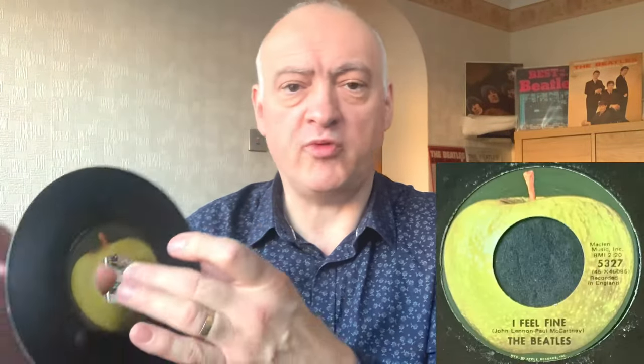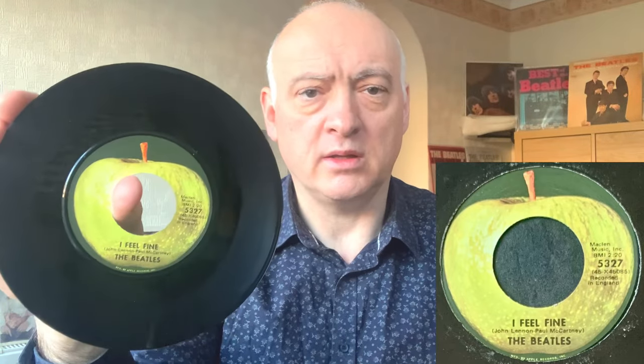The next 45 is 'I Feel Fine' — wonderful single — with 'She's a Woman' on the back, same as the UK. This one's on Apple 5327, in beautiful condition, with that Apple rim at the bottom. On 'I Feel Fine' and 'She's a Woman' there is a bit of a cavernous sound — a lot of echo — it doesn't sound quite as great as the UK mix. They did seem to pump up the reverb on the USA tracks.